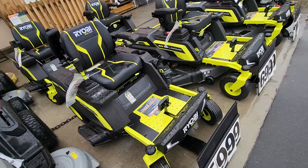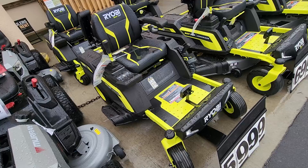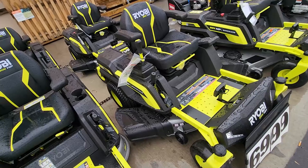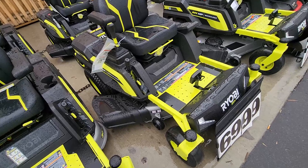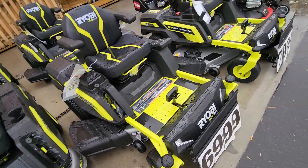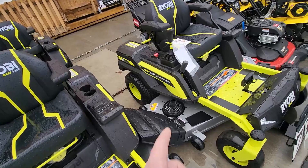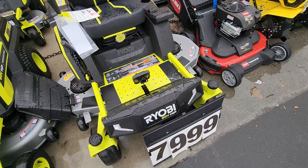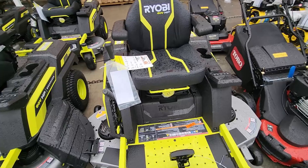Everybody says Ryobi different and we all say it wrong. Oh my gosh, this has got to be the ugliest thing — it looks like their hand tools, it looks cheap. It might be the best mower on the planet, I'm just saying it looks like one of their drills. It's 80-volt — they put HP on there as a little marketing scheme. That's eight thousand dollars — $7,999.